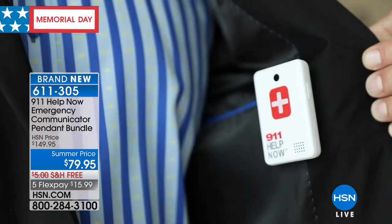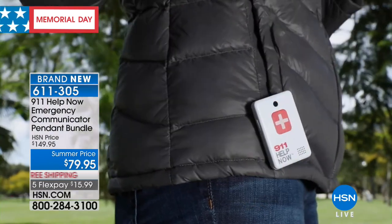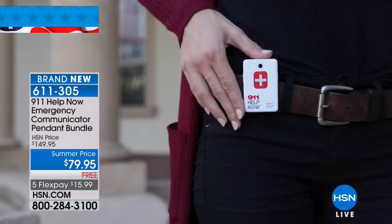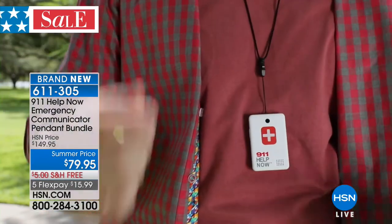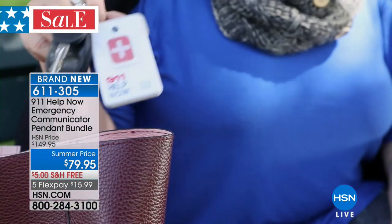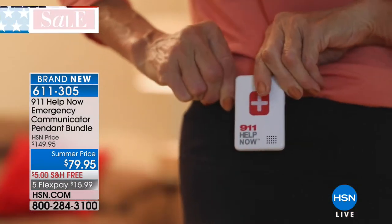That life-changing product is the 911 Help Now pendant. You all know about alert pendants — $30, $40, $50 a month to be connected to 9-1-1. In fact, 911 Help Now charges $30 a month — except if you buy it here. When you buy an emergency pendant from 911 Help Now at HSN, you pay zero monthly fees, zero extra costs, zero contracts.